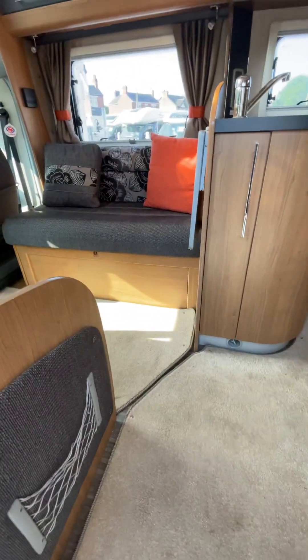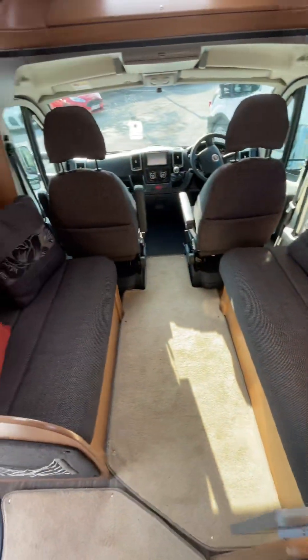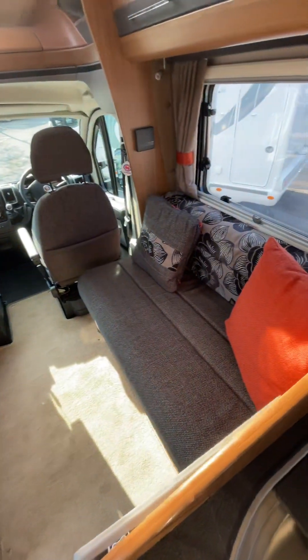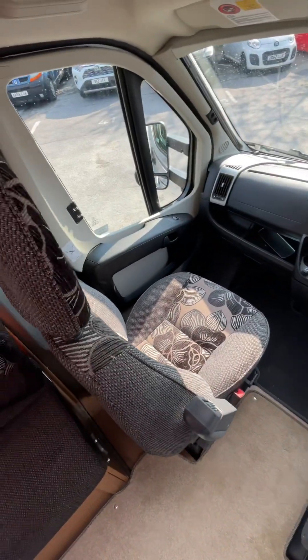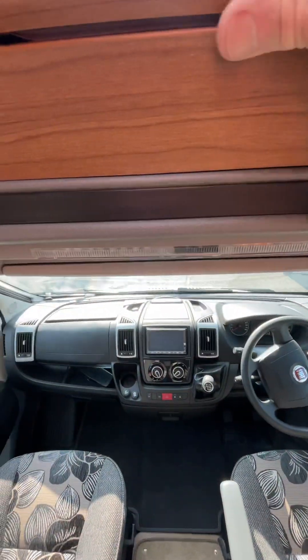As we step inside the motorhome, as you can see, two side benches that easily make up into a good sized double bed. Nice and clean, very well looked after by its previous owners. Nice storage unit above.